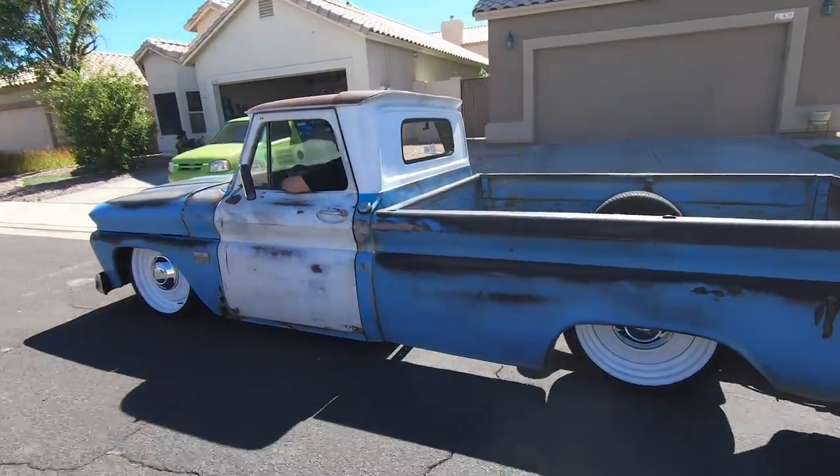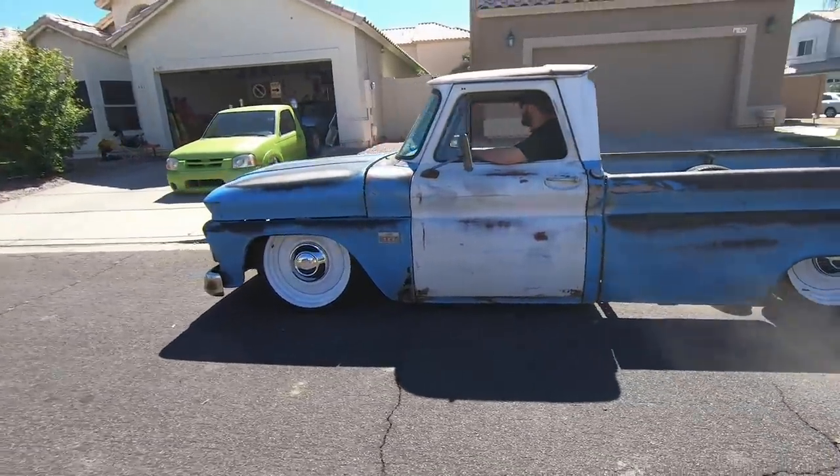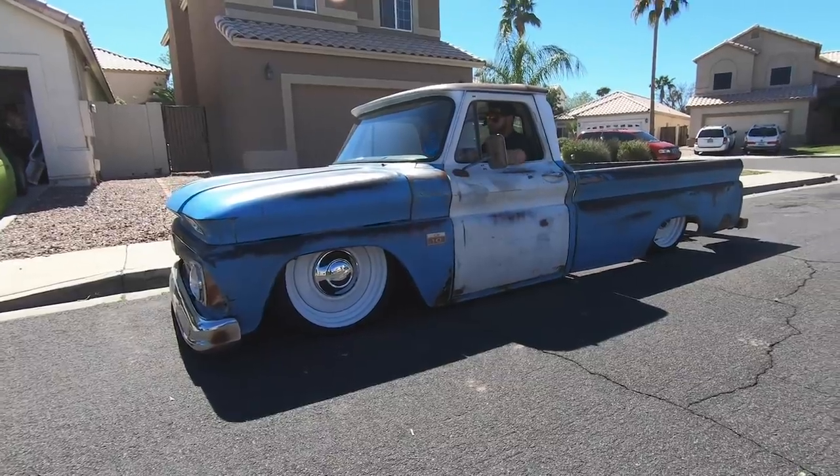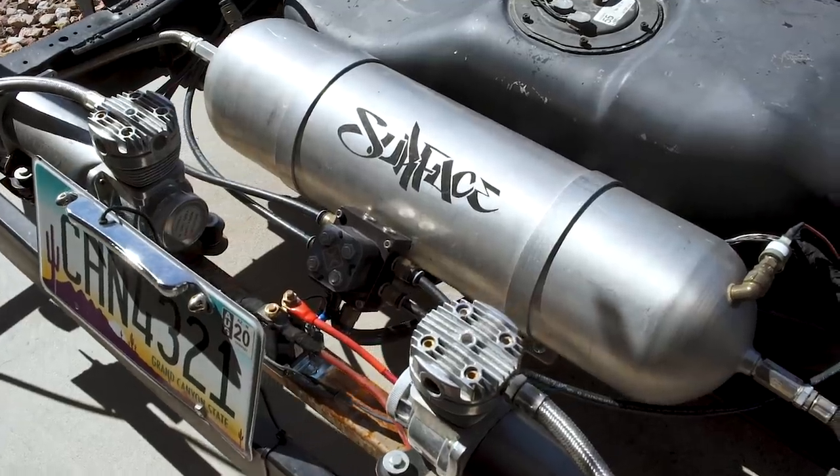Quite a few hillbillies and rednecks doing demolition derby, and that's kind of where I learned to weld and fabricate. Now I'm crossing over into the custom trucks.